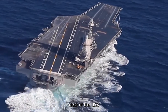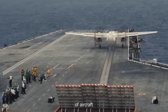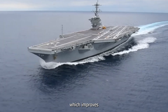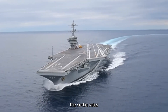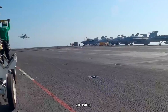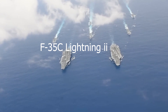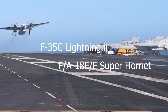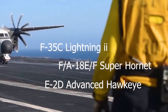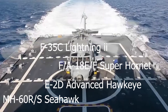The enhanced flight deck of the USS Gerald R. Ford is designed to increase the efficiency of aircraft operations. It can launch and recover aircraft at a faster rate, which improves the sortie rates and overall operational effectiveness of the carrier air wing. The ship can accommodate around 90 aircraft including the F-35C Lightning II, F/A-18E/F Super Hornet, E-2D Advanced Hawkeye, and MH-60R/S Seahawk helicopters, among others.